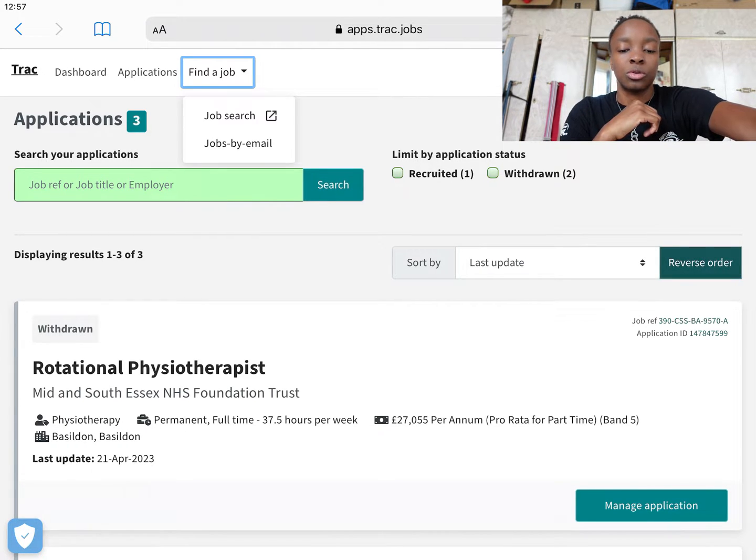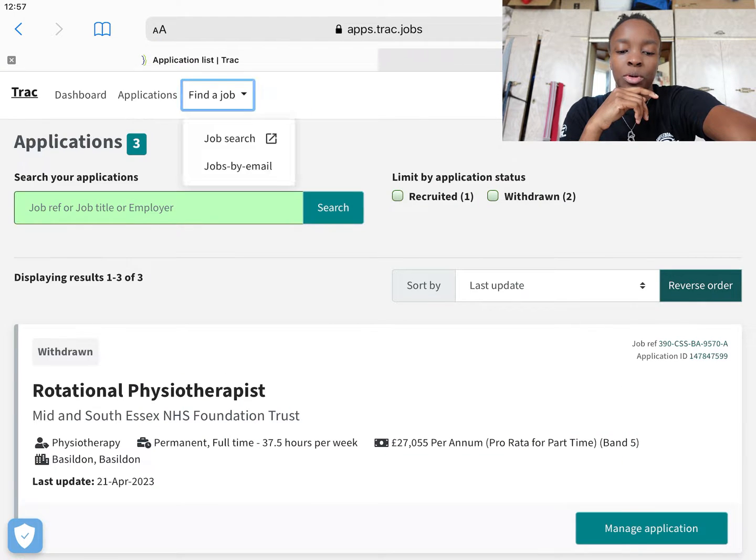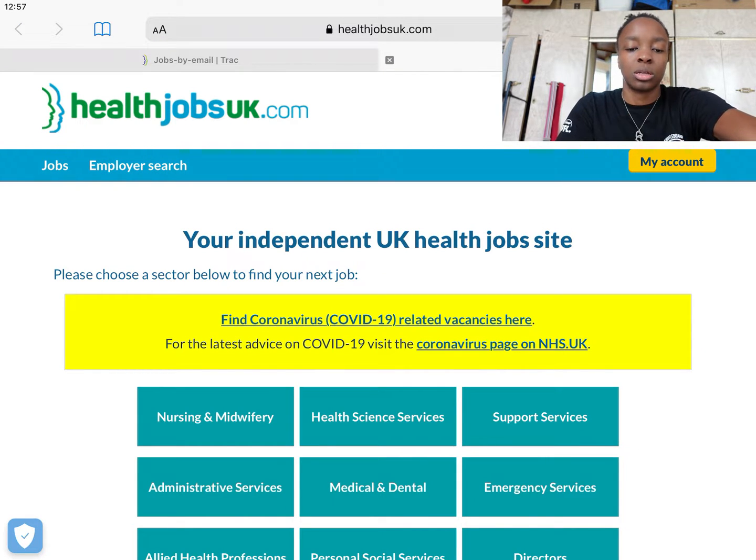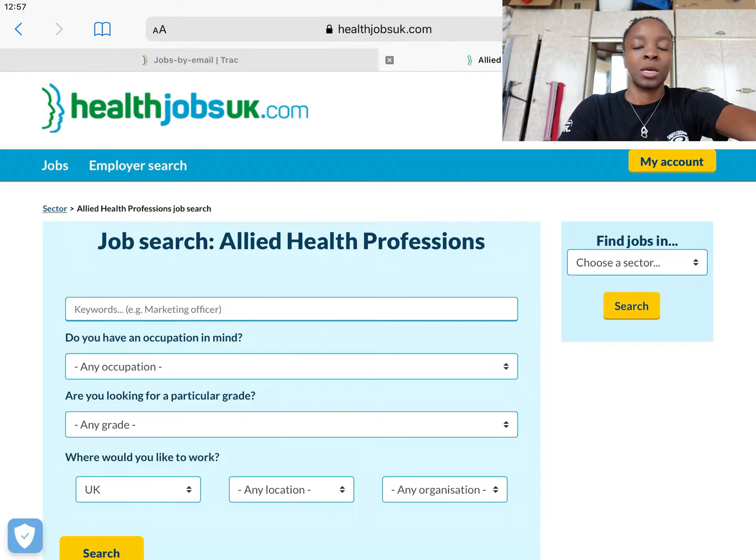So the first thing we're going to do is search for a job. Searching for a job will bring you to the Health Jobs UK page. So I'm a physio, so I'm going to scroll down to Health Professionals right here, and then you put the occupation that you're in.